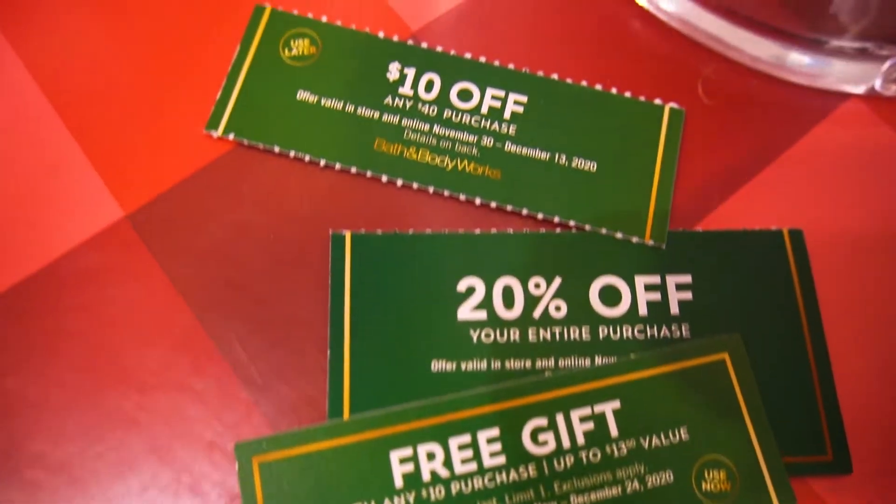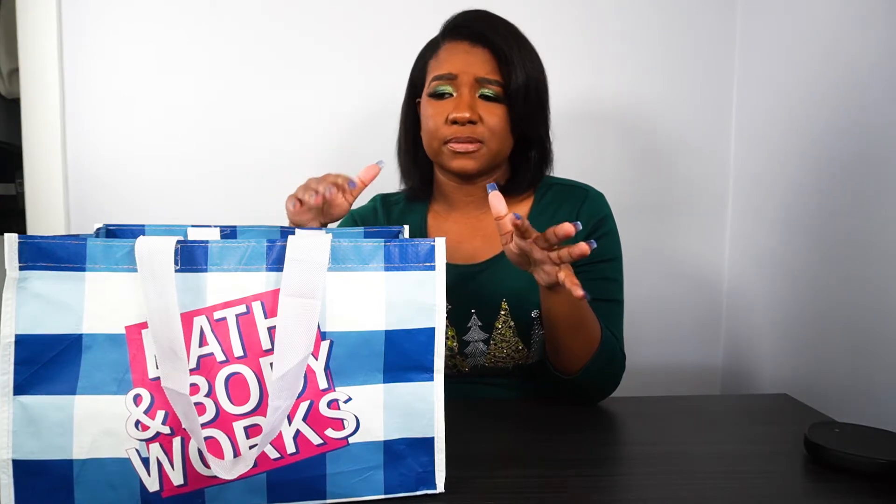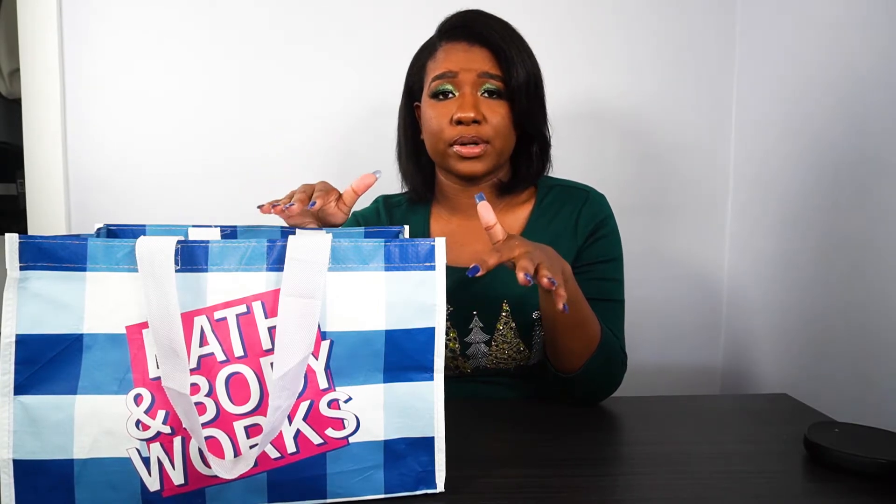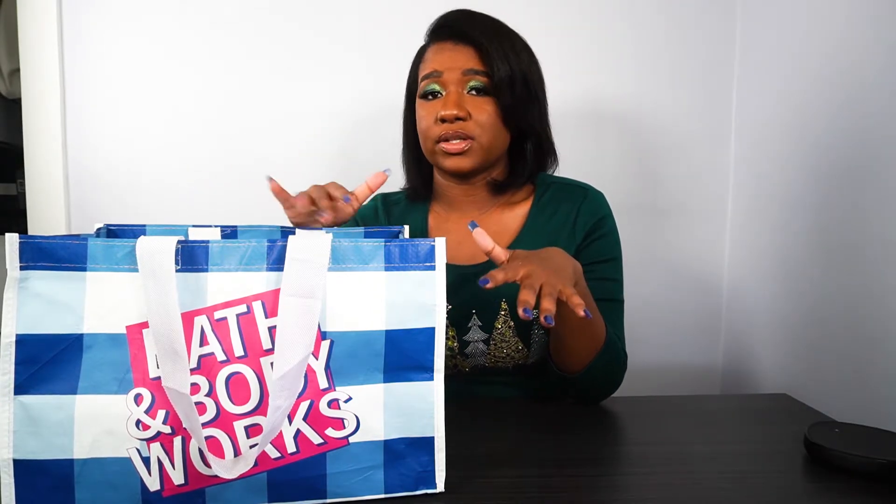But when they do this sale, they usually send mail or coupons. So sign up for Bath & Body Works email list — they'll usually send mail or coupons. This year they did $10 off of $40 for candle day. You could do like 20% off, get free gifts with any purchase, or sometimes you don't even need to purchase anything at all — they just send you a free gift and you can go pick it up in the store.